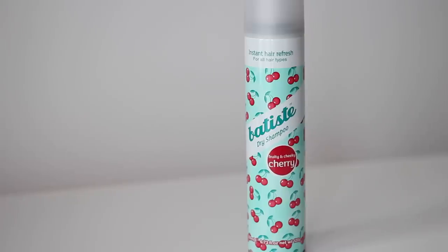The first one is the Baptiste Dry Shampoo in Fruiting Cheeky Cherry. I use it probably every other day — I just love dry shampoo. I only wash my hair twice a week and in between, if I need a bit more volume or feel like my hair looks a bit greasy, I always use dry shampoo, and the Baptiste Cherry one especially is my favorite.